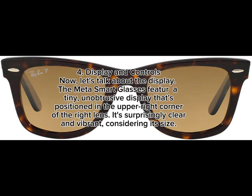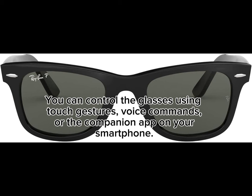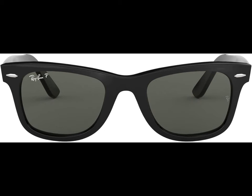4. Display and Controls. Let's talk about the display. The Meta Smart Glasses feature a tiny, unobtrusive display positioned in the upper right corner of the right lens. It's surprisingly clear and vibrant considering its size. You can control the glasses using touch gestures, voice commands, or the companion app on your smartphone.